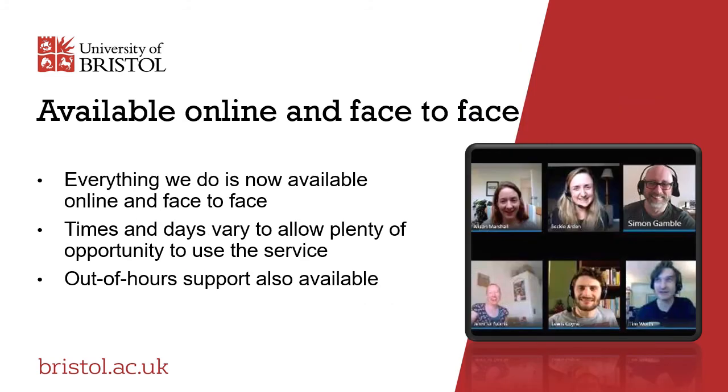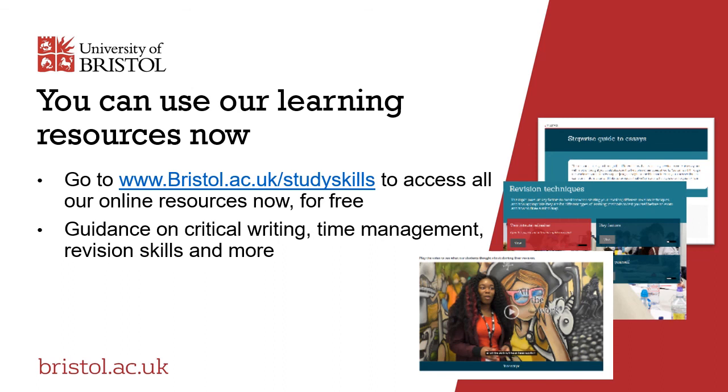Everything we do happens online as well as face-to-face. Many students really enjoy our online study days where people can work together in the same virtual space. We also run weekly events such as Wordsmiths and maths study sessions where people can meet regularly to develop their writing or maths skills by sharing ideas and looking at each other's work. There are also tutorials run out of hours for people in different time zones, those working and studying part-time, or those with very busy timetables. All of our online resources are open access, which means you can use them now for free — just head to bristol.ac.uk/studyskills for resources including revision techniques, exam techniques, how to study well from home and many more.